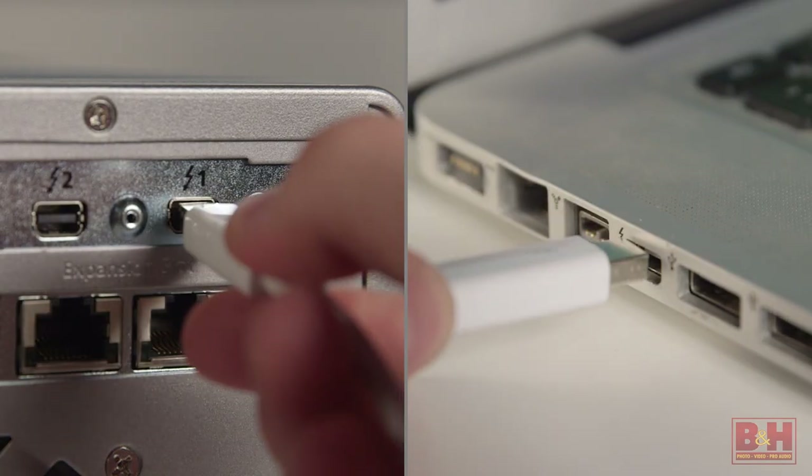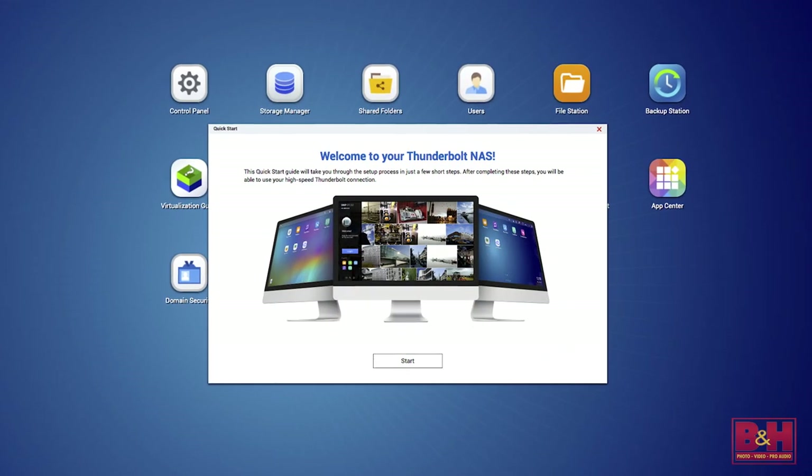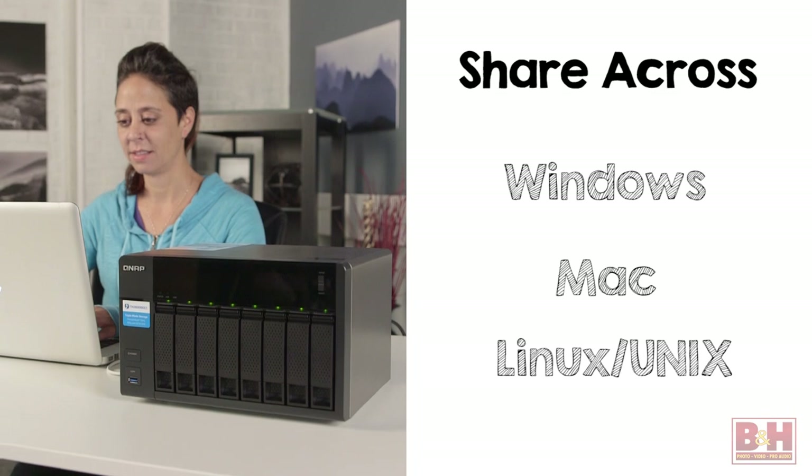Attach the TVS871T to a Mac with the Thunderbolt 2 port to see it in the Finder, and using several file sharing standards, you can share files across multiple devices.